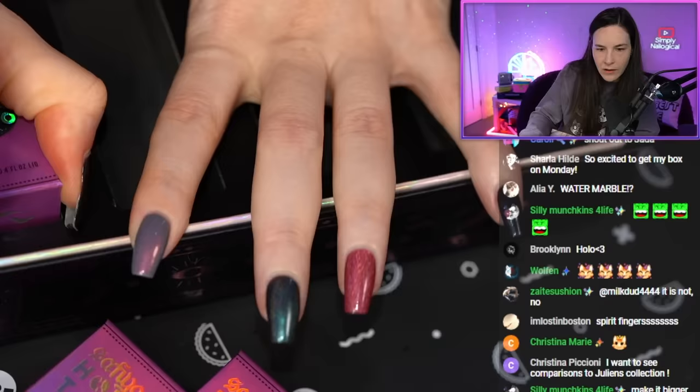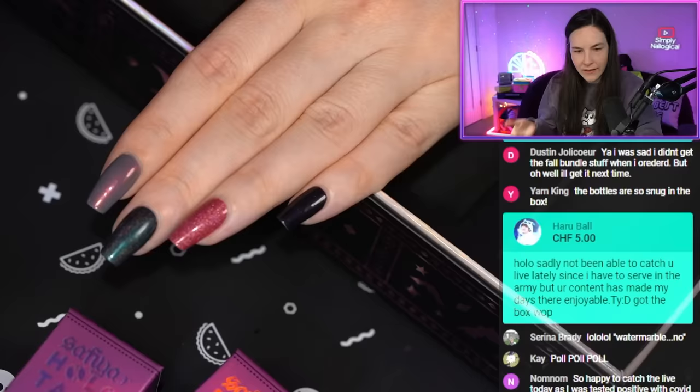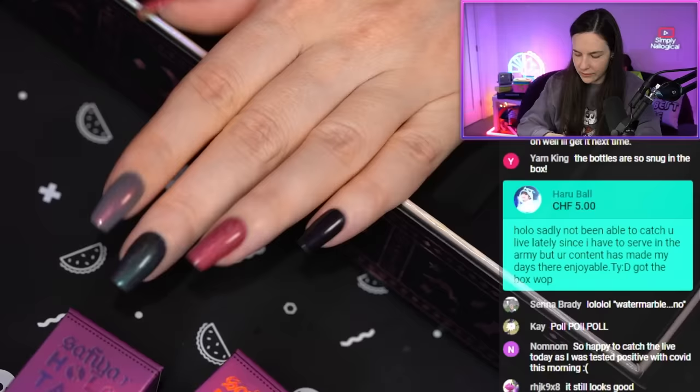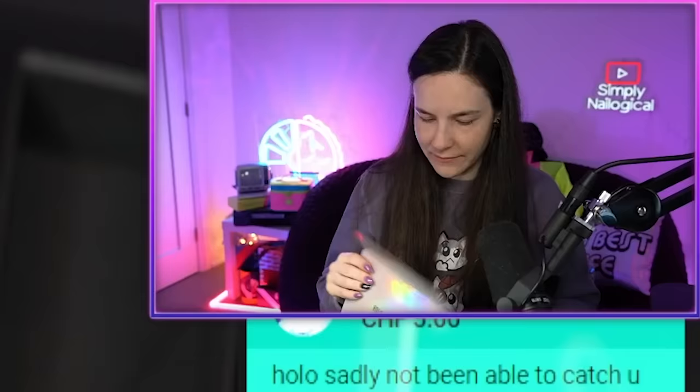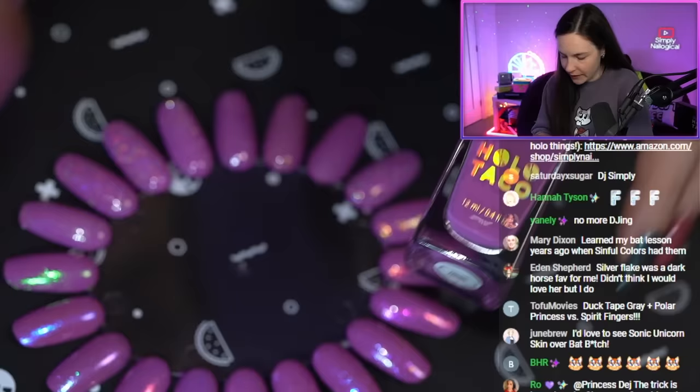I've had this manicure on since before launch weekend, so don't judge me. The fact that this has been on my nails for an entire week and they still look decent should be a selling point, Christine. Oh, they look so pretty in the light, Diana!